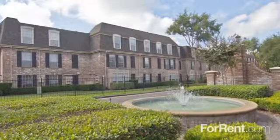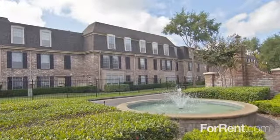Schedule your tour today to discover how Brompton Court is simply apartment living at its best.